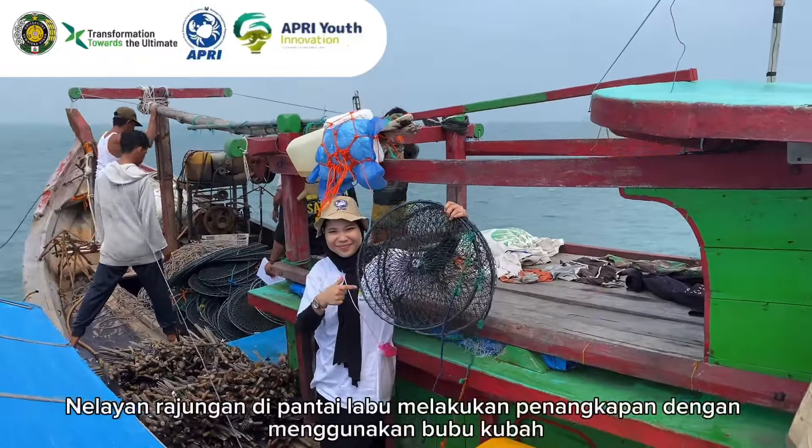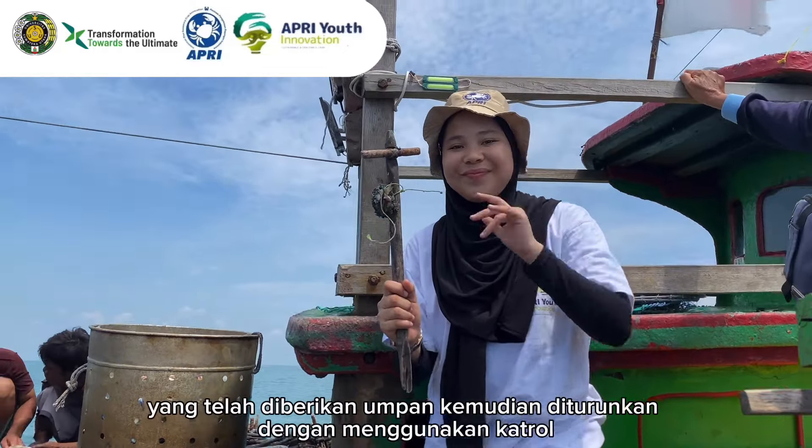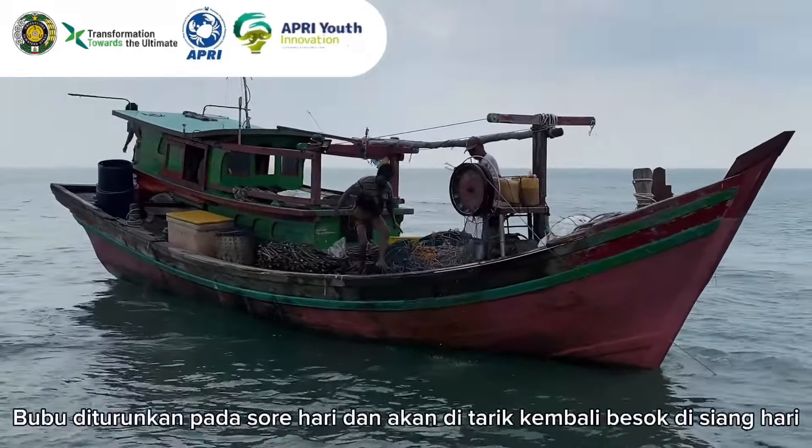Blue swimming crab fishermen at Labu Beach conduct fishing using dome traps, which are baited and then lowered using a pulley. The traps are lowered in the afternoon and pulled back up the following day at noon.